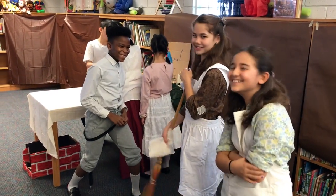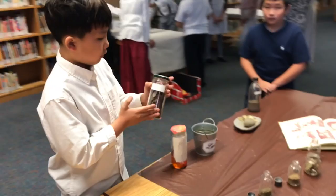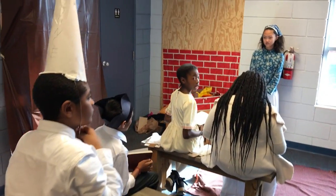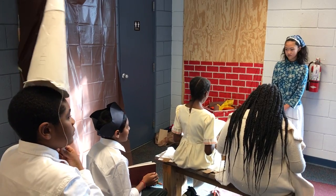They wrote out a script that they would say, they designed all the props, they gathered their materials, and today we're showing this colonial village to other students at Williams Elementary, parents, and other guests.